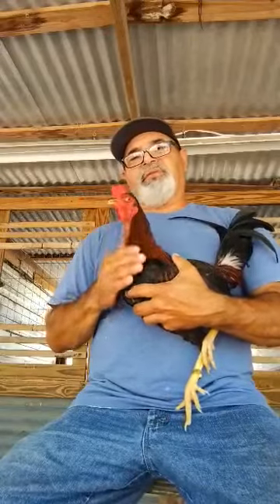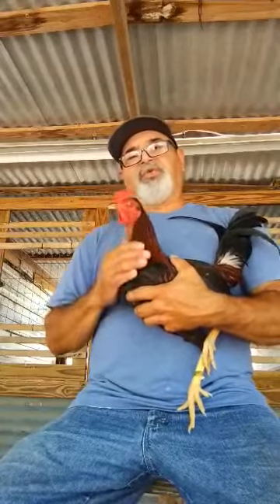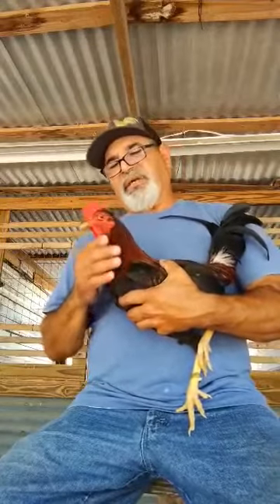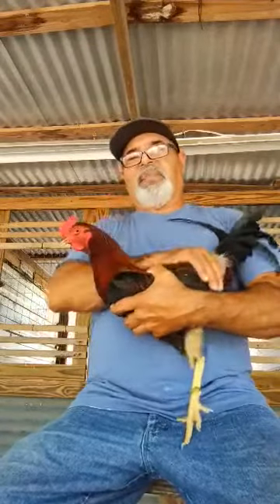They have good plumage, they have strong wings, and most of all they do real good when shown straight, and they also do real good when blended with other bloodlines. This is just something I wanted to share with y'all today about my right-out right-nosed Kelsos.